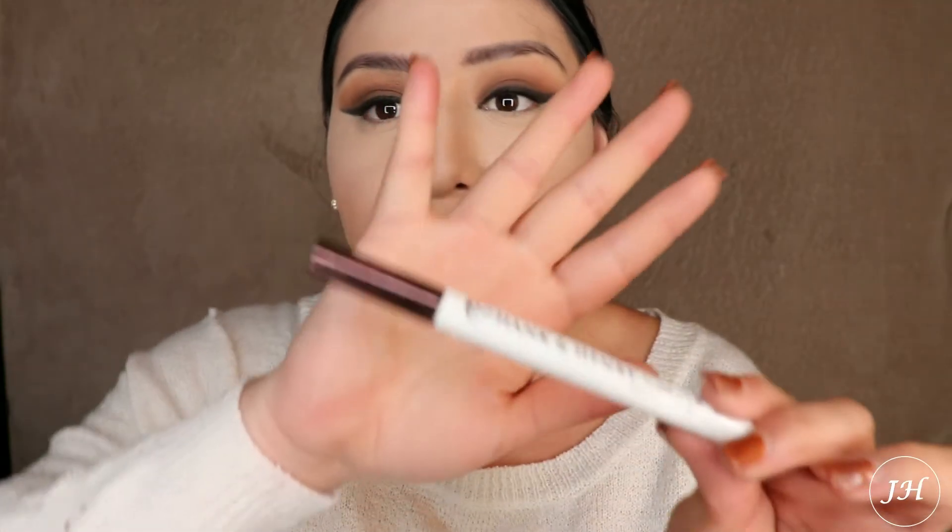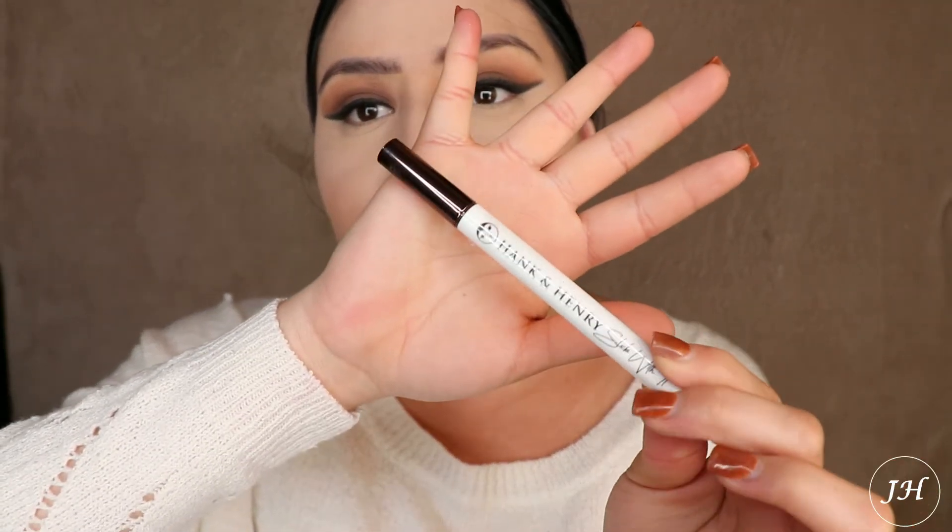I did go ahead and finish most of my base. The next product we're going to be using is the Hank and Henry Blackity Black eyeliner, which retails for $20. Since I already did a smoky eyeliner, I'm just going to apply it very minimally toward the inner corner because I want to keep that smoky eyeliner effect going.